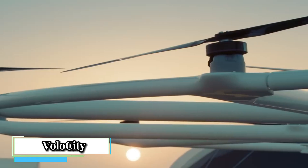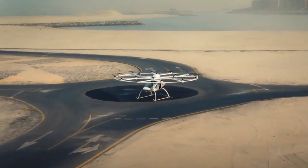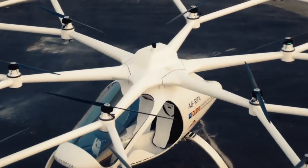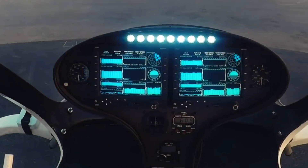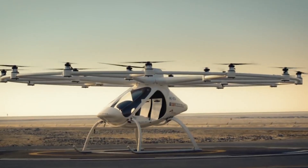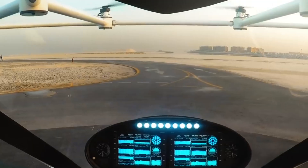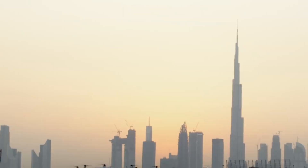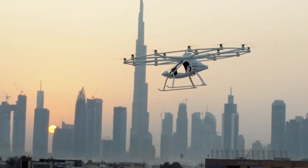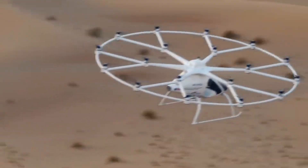Volocity, produced by the German company Volocopter, is not just a concept — it's a real EVTOL aircraft designed for urban air taxi services. It is designed for short-distance passenger transportation within cities, aiming to alleviate traffic congestion and provide a faster travel option. The two-seater cabin comfortably accommodates one pilot and one passenger, making it suitable for point-to-point commutes or short business trips.